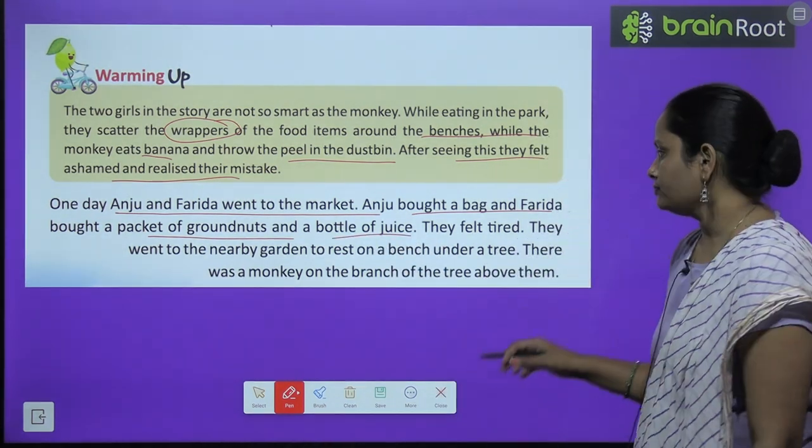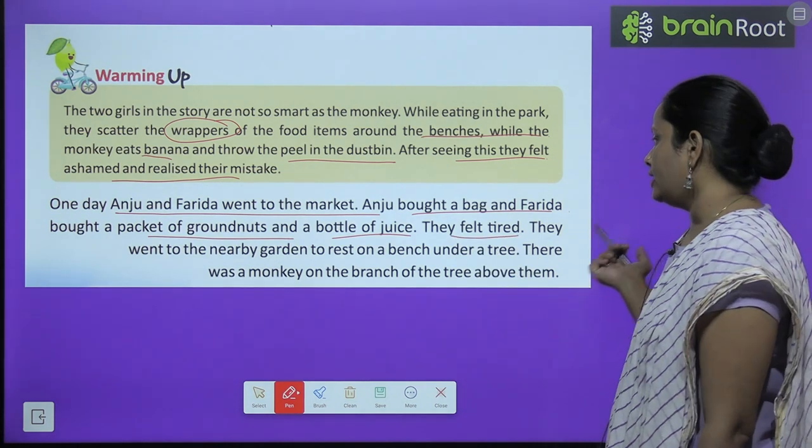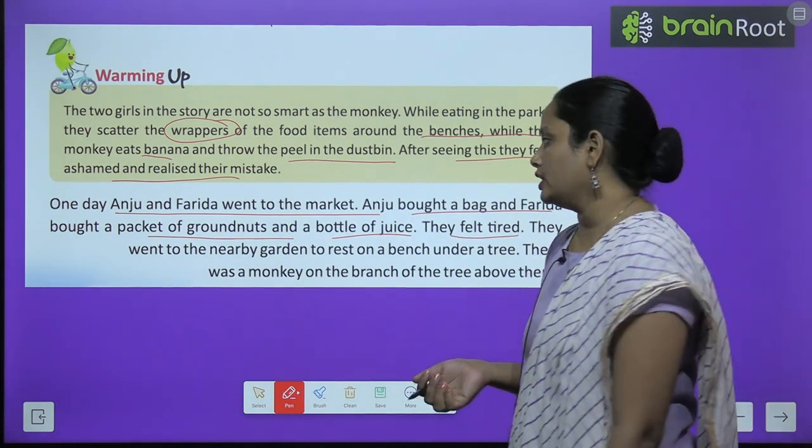Anju also bought a bottle of juice. They felt tired and they went to the nearby garden.